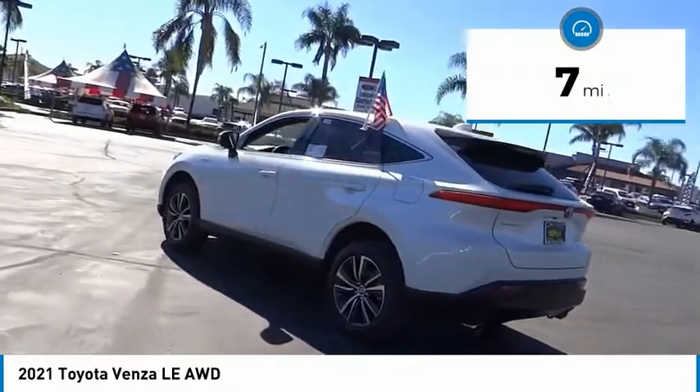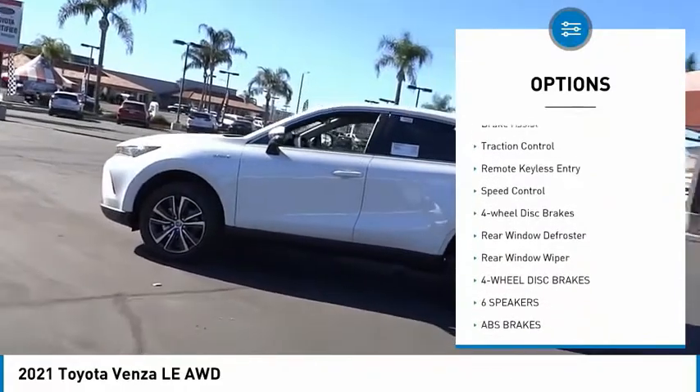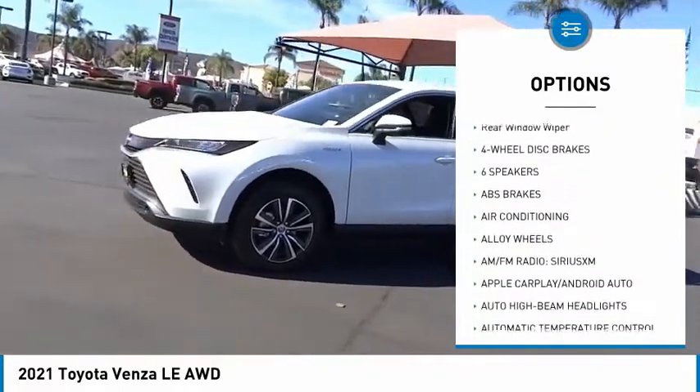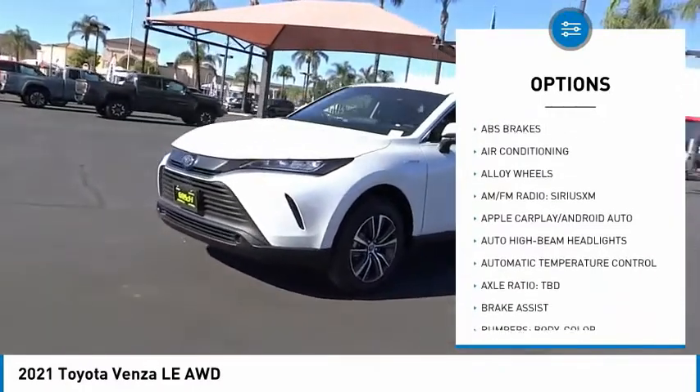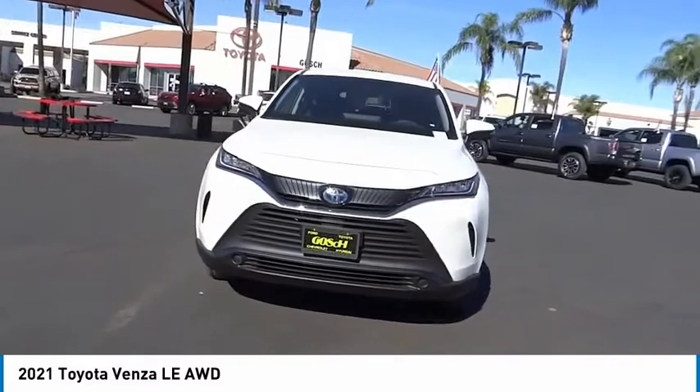Here are some of this vehicle's great options: electronic stability control, alloy wheels, power liftgate, brake assist, traction control, remote keyless entry, speed control, four-wheel disc brakes, rear window defroster, rear window wiper.